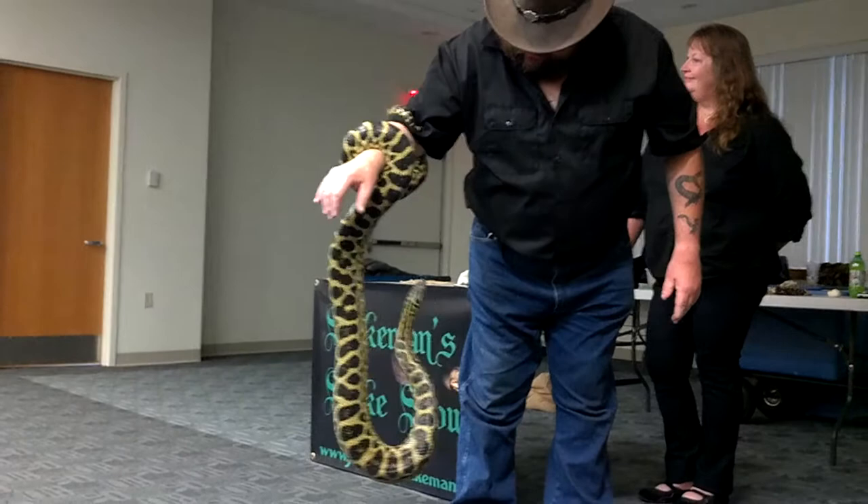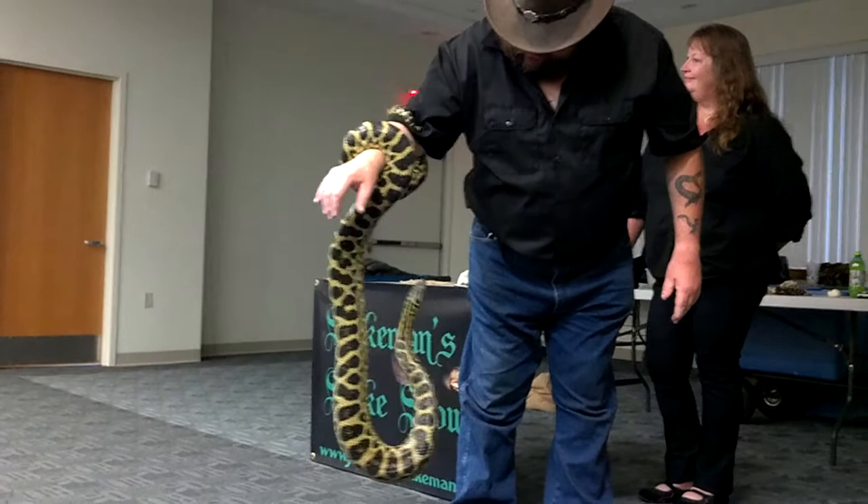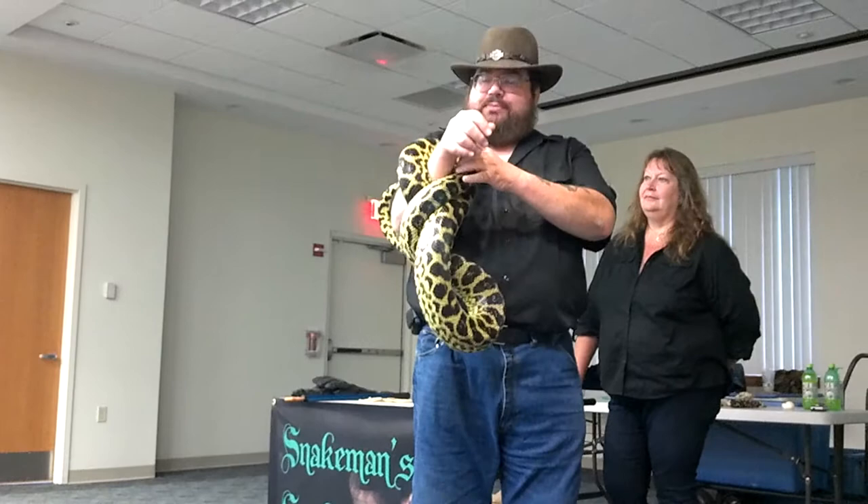The yellow anacondas are also water-type snakes. And if you notice, his eyes are located more on the top of his head than on the side, because he prefers to catch his prey from down in the water.